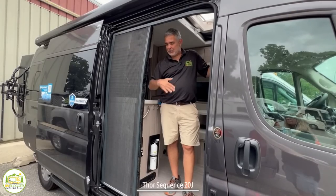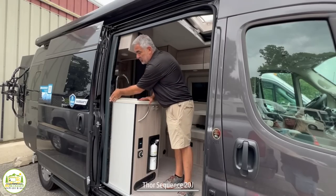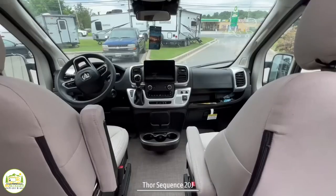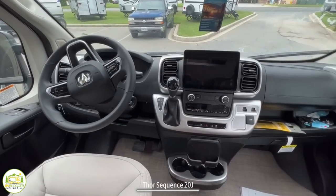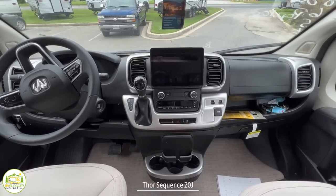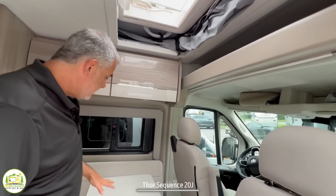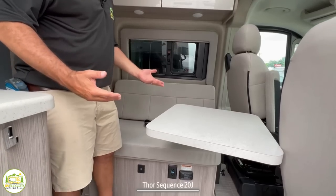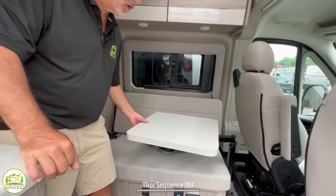When you first walk into this coach through the side door, one of the first things I noticed is that it does have a screen on the side door, so you can open it up and get some fresh air. Once inside, the front of this motorhome has two very nice captain's chairs that are pretty spacious with a lot of room up front. Both the driver's seat and the passenger seat swivel around and face towards the back of the RV. The next thing you'll notice is a bench seat that can fit two people — it's actually got two seat belts, and this RV is really meant to sleep four.